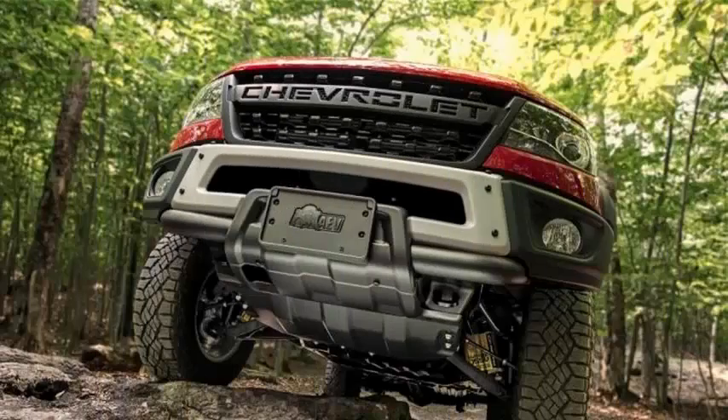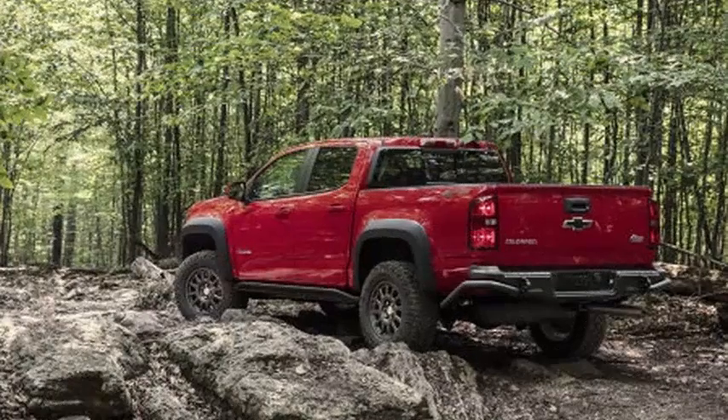The sporty Colorado ZR2 of Chevrolet is getting a more resistant variant with the new ZR2 Bison, which comes from a collaboration with American Expedition Vehicles.